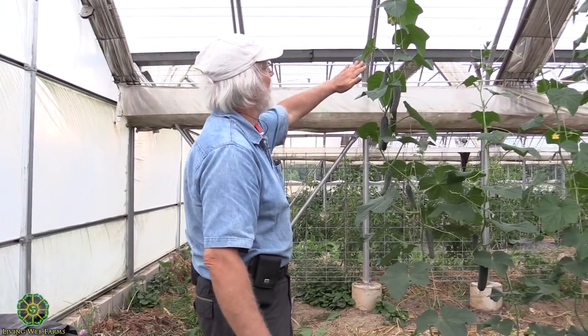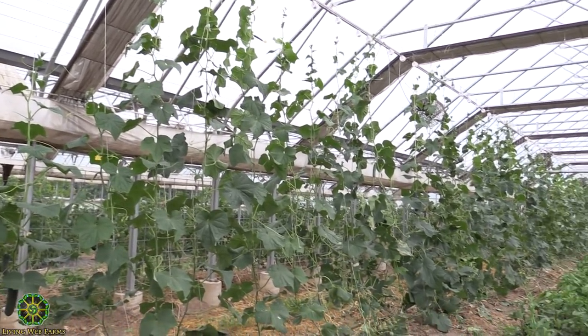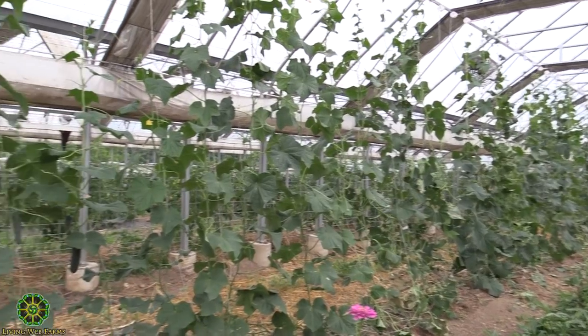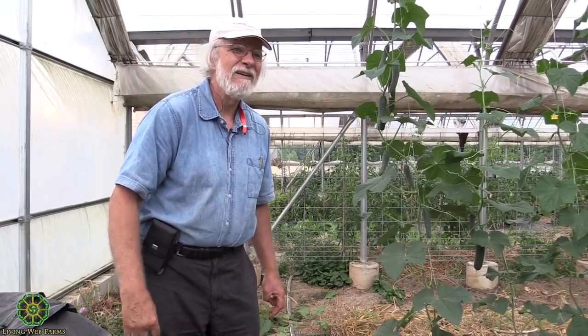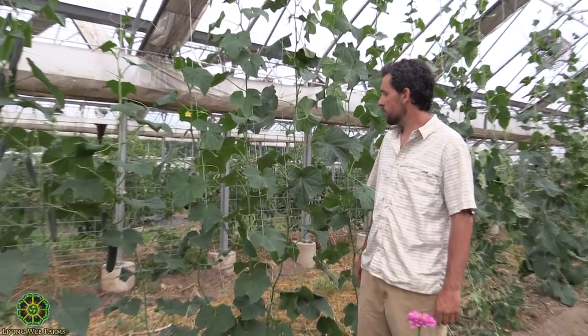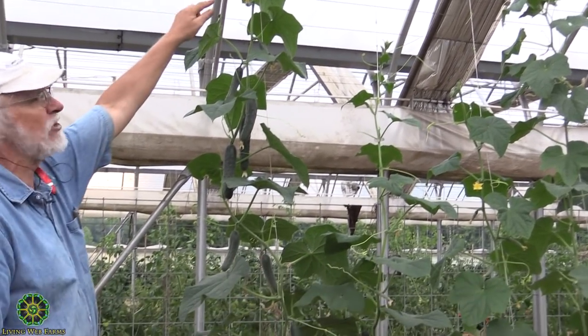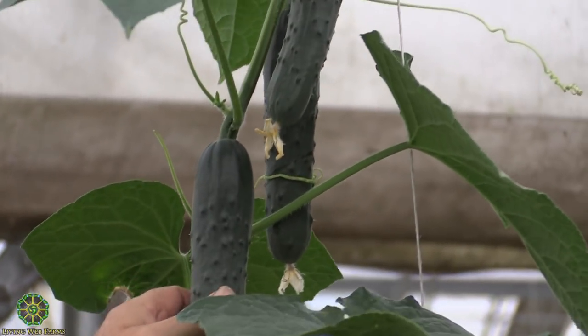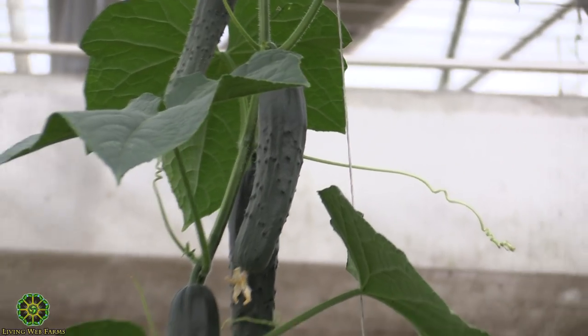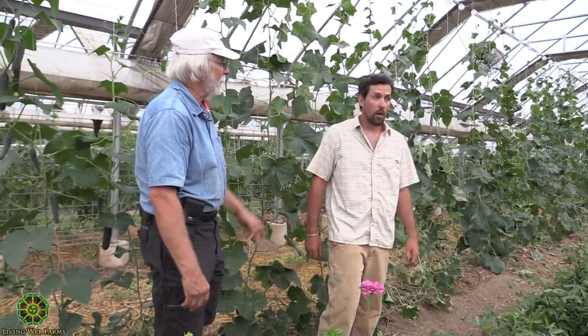So this is our Grandview greenhouse — we're very creative with the names: one, two, three, this is four. You can see there's a difference in vigor here compared to the ones we looked at over there. They went in about the same time but these are just more vigorous. Look at all the cucumbers on there with more forming — the fact they took off the big ones means these are going to start to jump. It'll be a matter of days before they'll be looking like this, and then a few days more and they'll be getting close to too big.